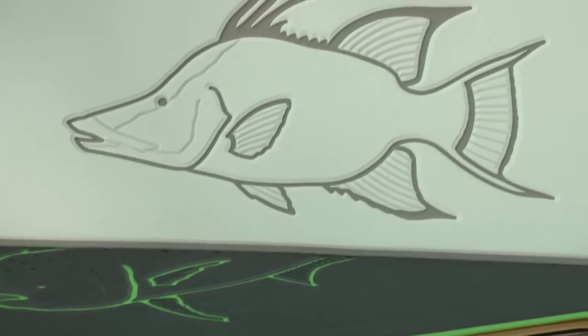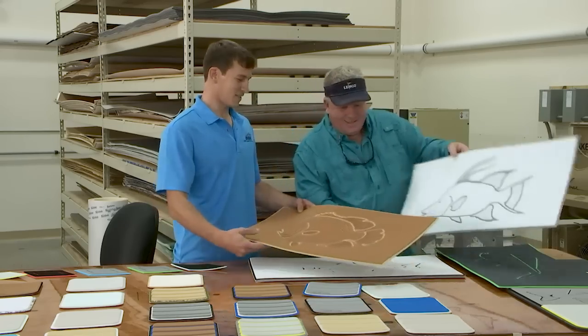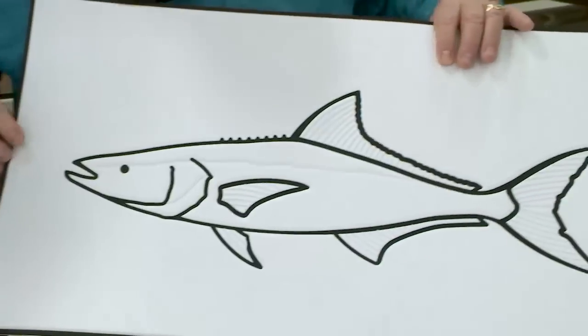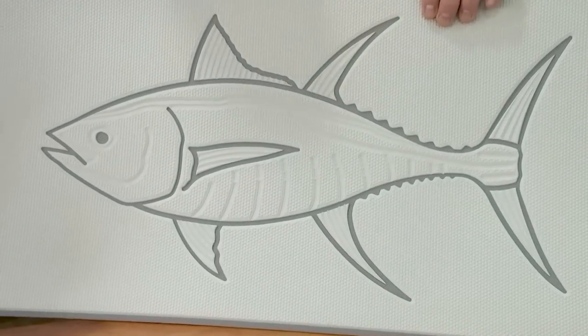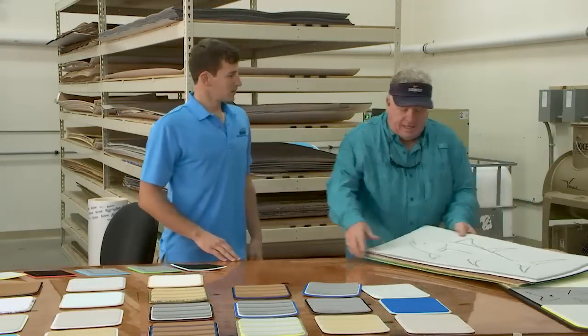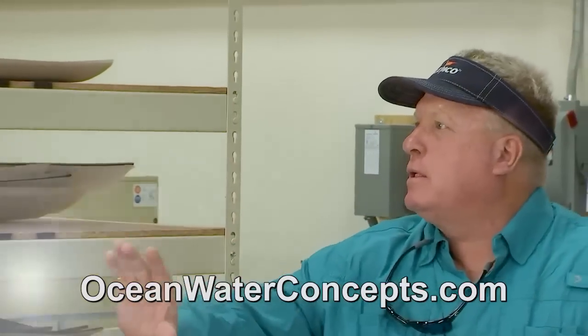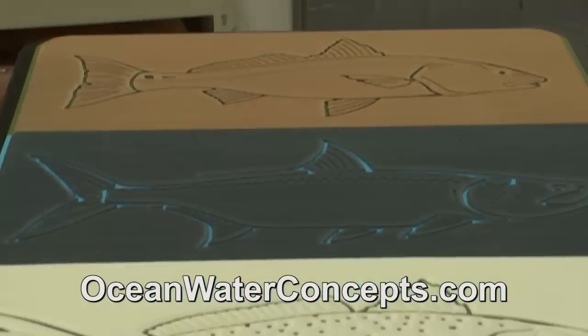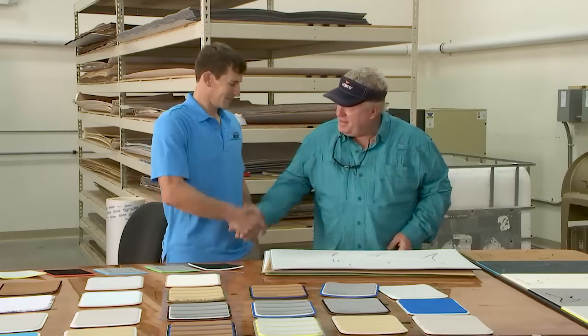We also have a hogfish — I believe we could probably put a few of those in there, maybe have a little aquarium look going on. We've got a triple tail, cobia, and tuna are really popular this time of year too. Whatever works and how it fits in the boat is fine with me — you can put them any way you want. Let's have an aquarium going on — fish chasing fish. Maybe a ballyhoo with one chasing it. Let's do it!